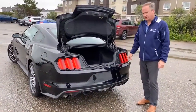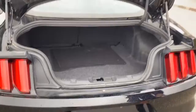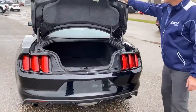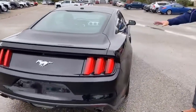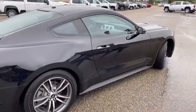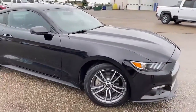I just want to show you the trunk on the 2016 Mustang. Quite a bit of space in there for a little sports car. I also want to point out that we have LED taillights on this, and we have a backup camera. Very sleek looking design to this car. It does have keyless entry. Overall in pretty good condition.